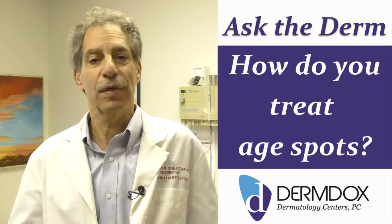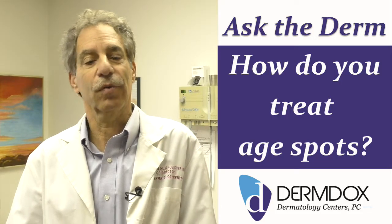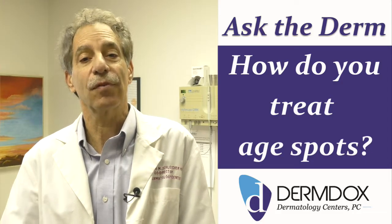The pain is very instantaneous. It takes about 10 seconds to do an age spot, and it works in the majority of cases. Again, this is Dr. Steve for Ask the Derm.